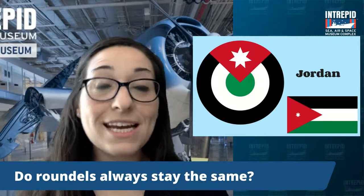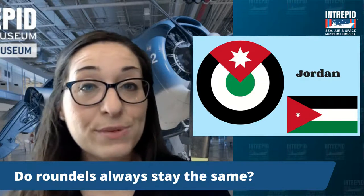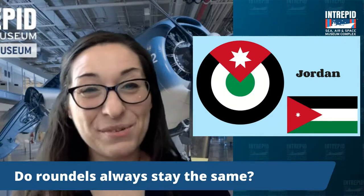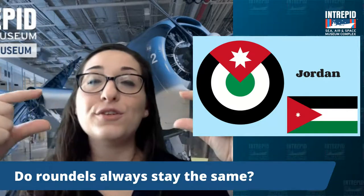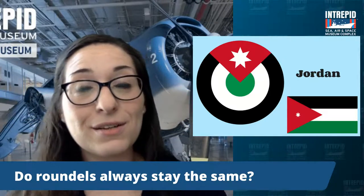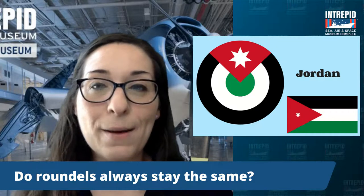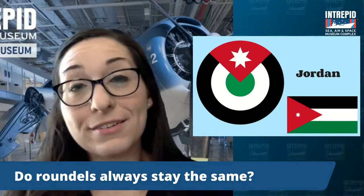Do roundels always stay the same? No, they don't. The American roundel originally had that red dot in the center — just a circle. But once they realized the red dot was a bad idea given the conflict they were fighting in, they removed it and added the two white rectangles on either side. And as we'll get to in just a little bit, they changed it again after World War II. They can certainly change given the conflict they're in, though usually not dramatically.